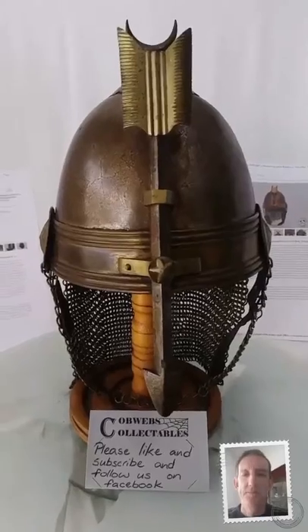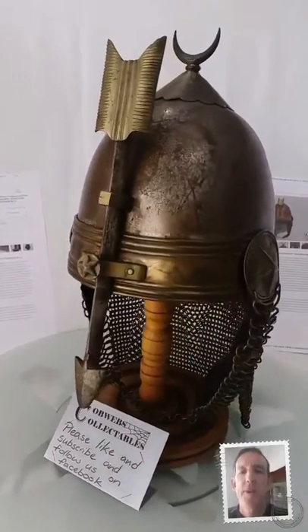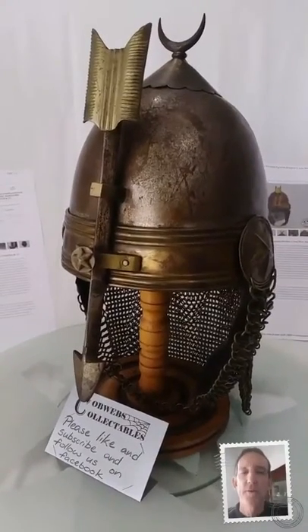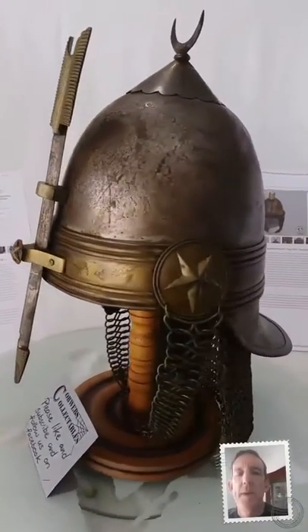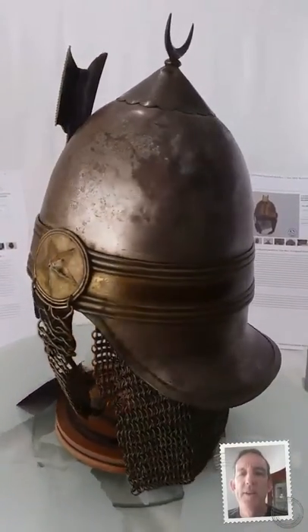It's a Khadiv Guards helmet. Now the Khadiv was a self-proclaimed title — Khadiv is a Viceroy. The Albanian commander of the Ottoman Empire gave himself that title when he conquered Egypt in around 1865.